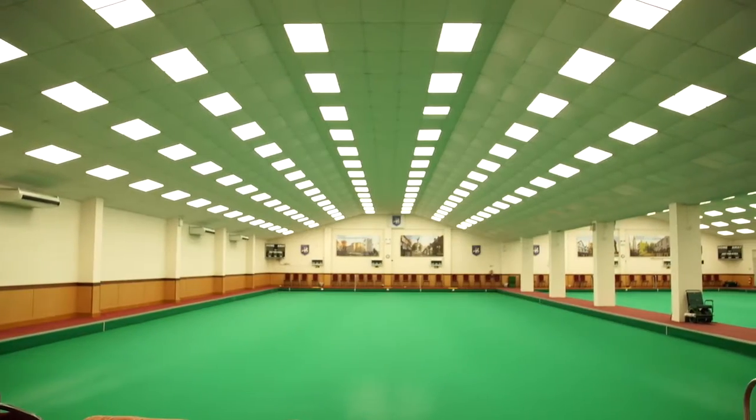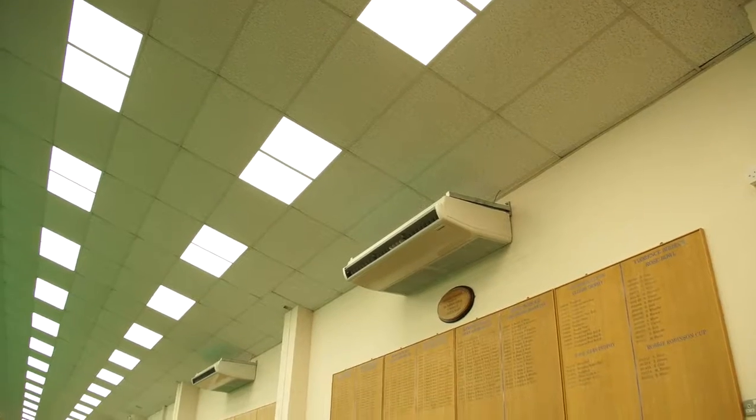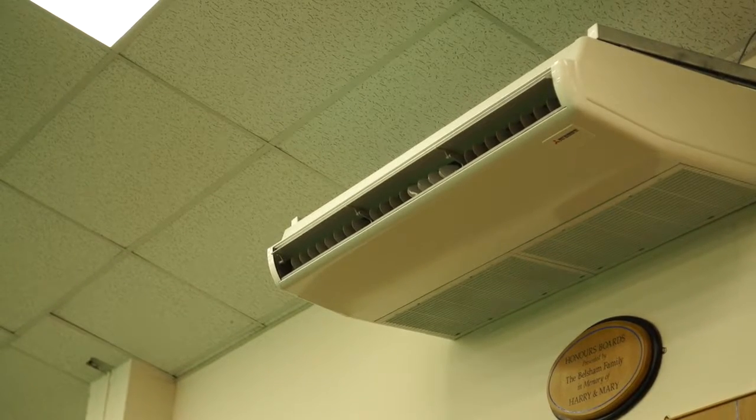The second part of the energy project in reducing our consumption was really to get rid of the gas central heating boiler which was down the bottom there. It used to blow hot air through and the gas heating itself was totally inefficient, so we thought we've got to get rid of that — it'll help our carbon footprint. Get rid of the boiler and install the air source heat pumps, and that was the second part of the project.